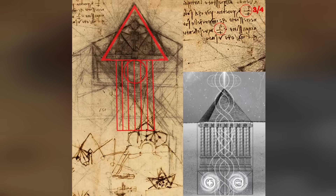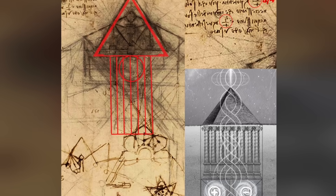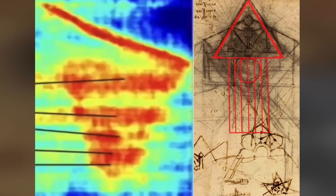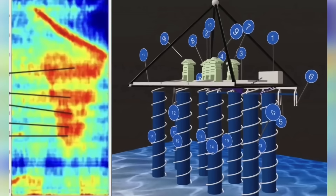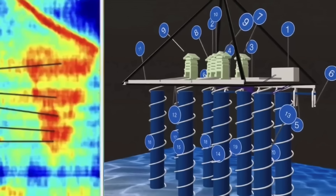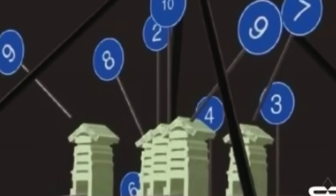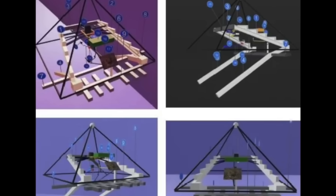Still, not all interpretations lean toward mystery. Some scholars caution that Leonardo often used metaphor and abstraction in his sketches, and the descending lines could simply represent structural supports or concepts unrelated to Giza. Yet the mounting circumstantial parallels between the layout in his drawing and new scanning results beneath the pyramids make such a dismissal difficult for many to accept. Regardless of the explanation, Leonardo's pyramid drawing now occupies a curious place in historical discourse.